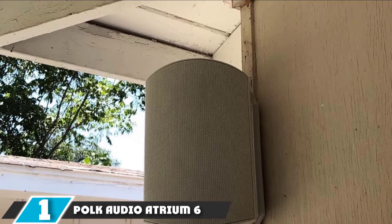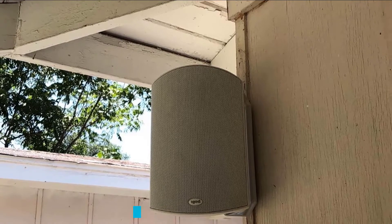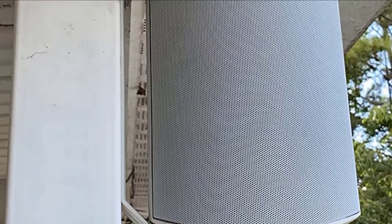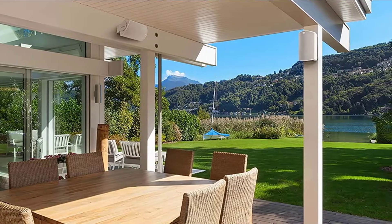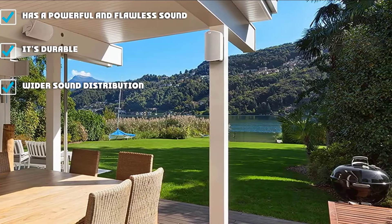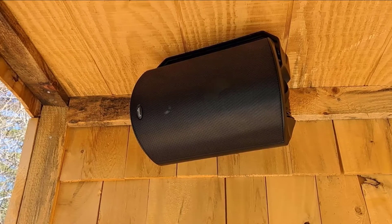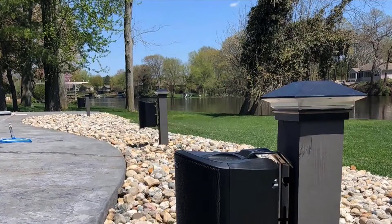At the first position of our list, we have the Polk Audio Atrium 6 Outdoor Speakers. It is one of the best high-end outdoor speakers that will bring life to a large and open space by providing powerful and flawless sound. It is made durable to resist potential damage that outdoor elements may cause. It is easily installed and includes a speed-lock mounting bracket, and features wider sound distribution ideal for large parties. It is made of quality materials, can withstand all weather conditions, has an exceptionally powerful bass, and features a modern and smooth design that looks good on any landscape. It is ideal for heavy-duty use and is rust-resistant.